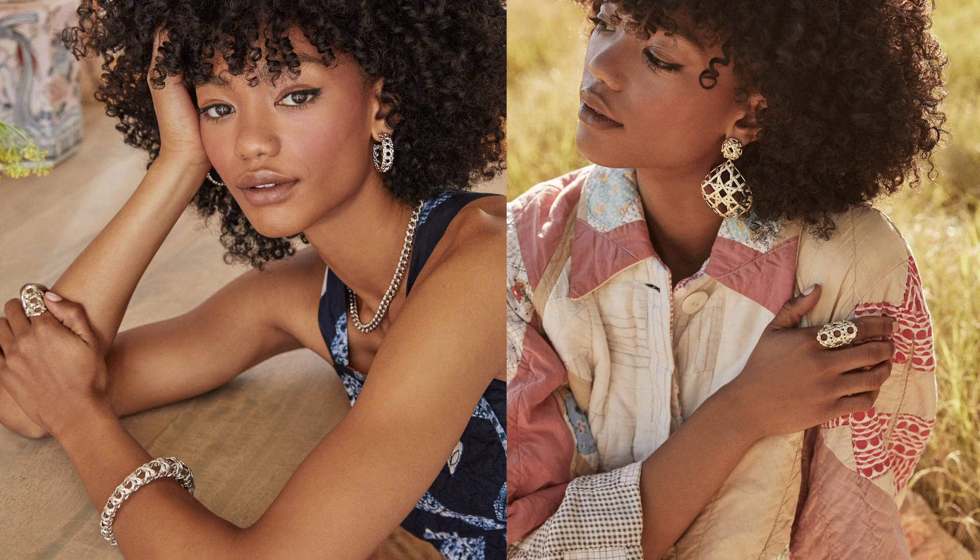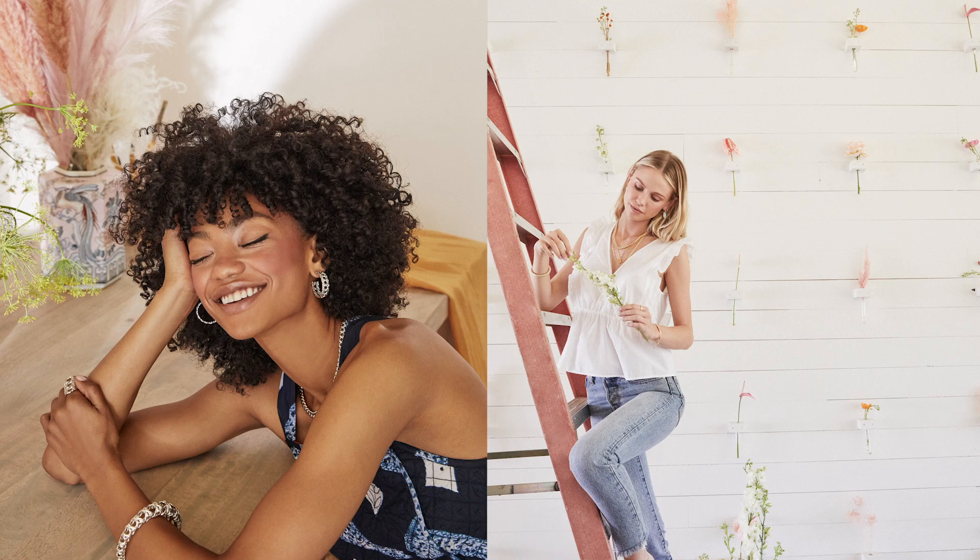Hey y'all, Denise here, VP of Design. I am so excited to share today our Spring 2021 collection. We have this gorgeous rattan that was really inspired by 1970s bohemian interiors and furniture. The design team did a fantastic job of emulating that organicness through the CAD software that we use, through our design studio and some of the modeling that we did.